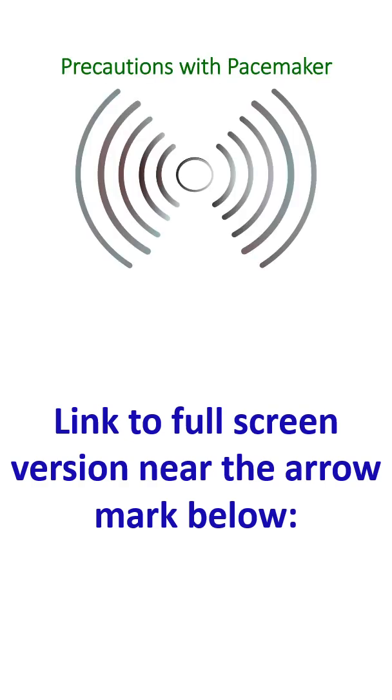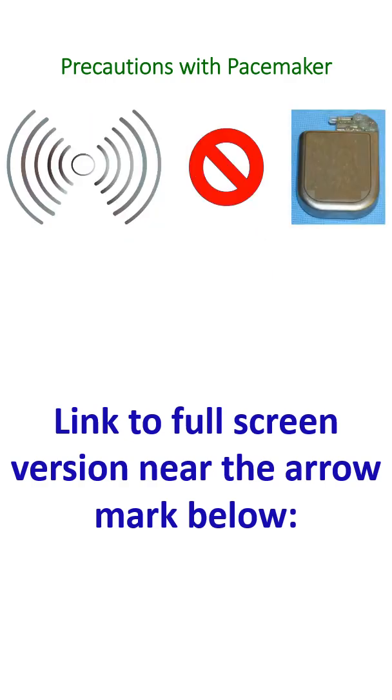Being an electronic device which functions on an inbuilt battery, pacemaker function can be interfered by strong electrical and magnetic signals in the vicinity. This is known as electromagnetic interference of pacemakers. Modern pacemakers communicate with the equipment used for programming them using radio waves, and this communication can also be interfered with by strong electromagnetic fields. The pacemaker has built-in circuitry and a metallic shielding to reduce such interferences.